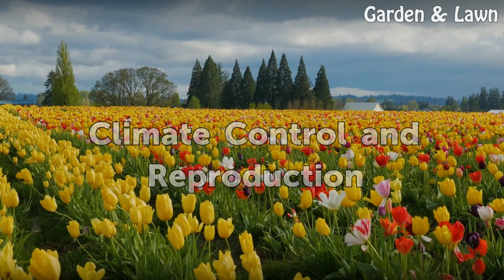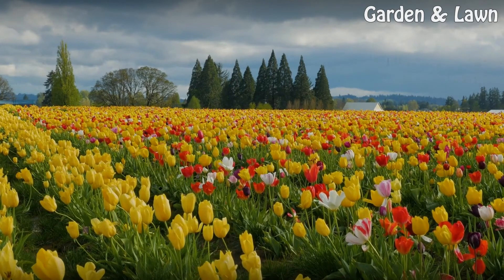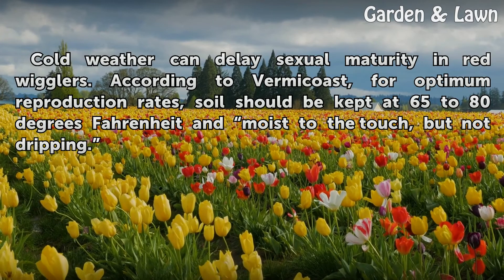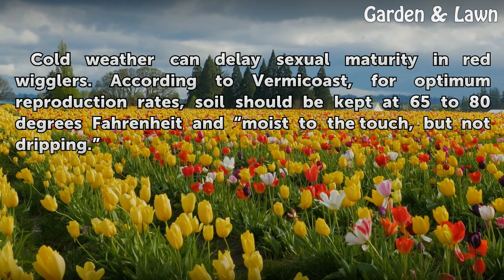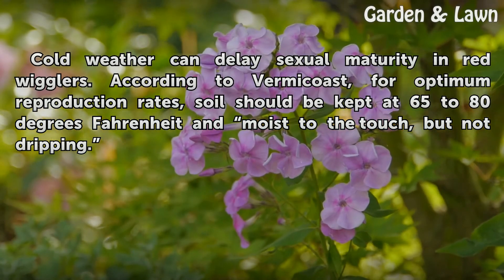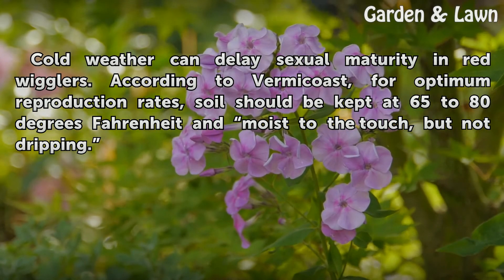Climate Control and Reproduction: Cold weather can delay sexual maturity in red wigglers. According to Vermicoast, for optimum reproduction rates, soil should be kept at 65 to 80 degrees Fahrenheit and moist to the touch, but not dripping.